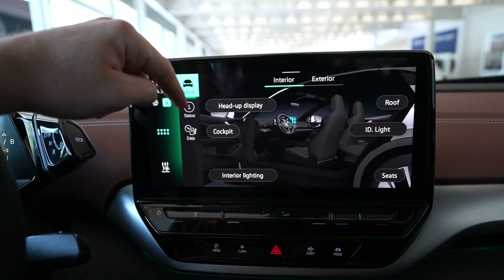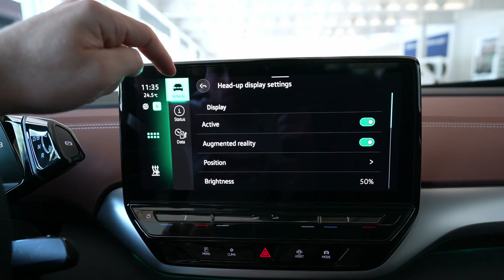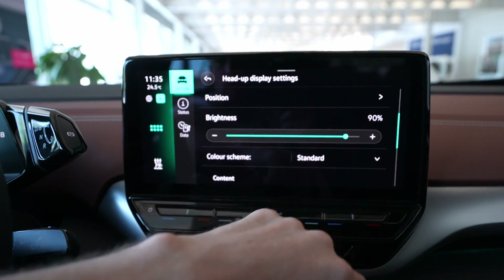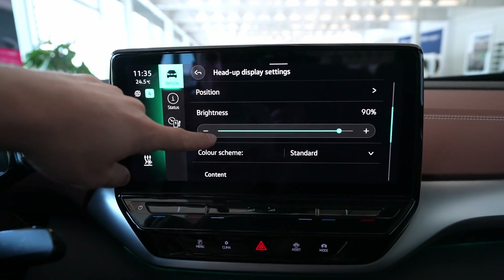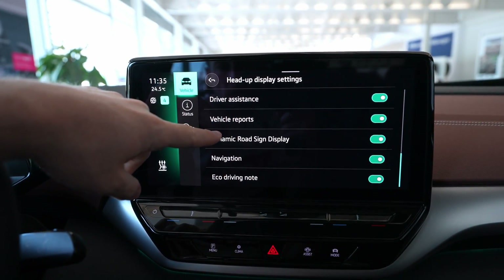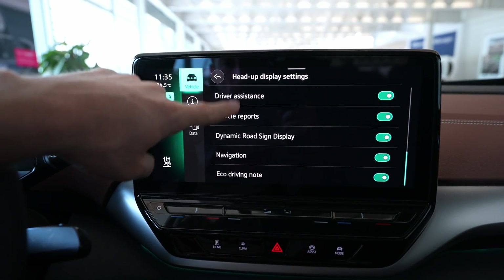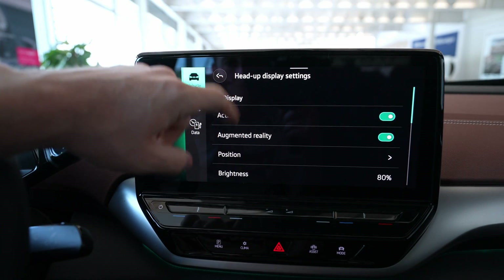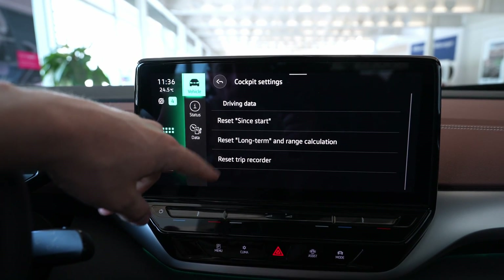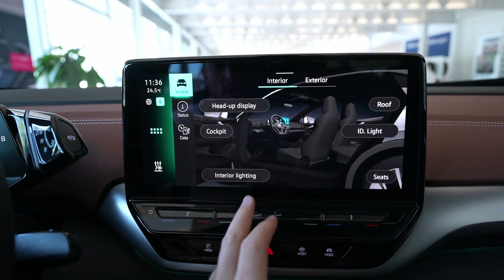Going to Interior, you have the head-up display settings where you can choose the brightness and position — wherever you want. I'll make it a little bit brighter. Under driver assistance, you can choose what you'd like to see on the head-up display. It's really interesting how many things can be added there. On the Cockpit section you can reset different information.